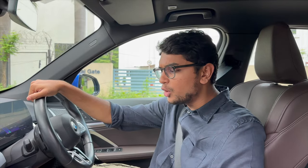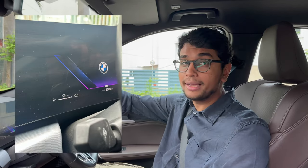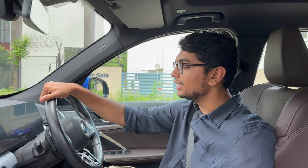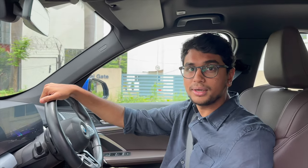Welcome back to the Drivers Hub. We have the BMW X1 18D M Sport back with us today. We are going to be doing a proper day-to-day fuel economy test — basically how much it gives. Right now the car is at a full tank, we have 700 kilometers of range and we have reset all of the values. Let's see how this diesel engine fares on a day-to-day basis.